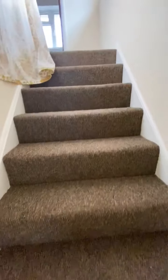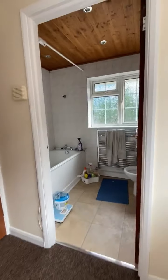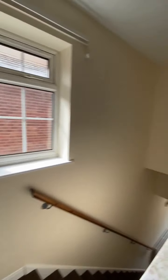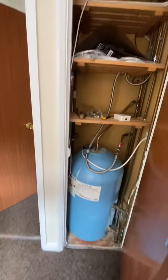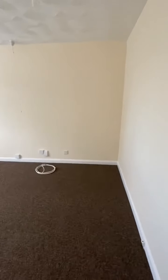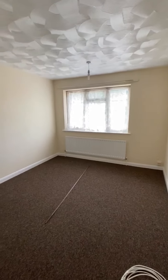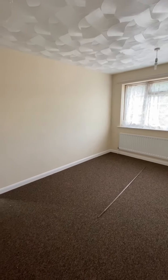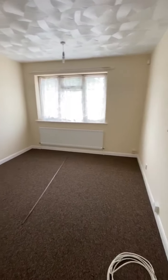New carpets to the stairwell, landing, and all three bedrooms. The landing itself has a window to the side and an airing cupboard. There are three bedrooms on the property. Bedroom one and two are a similar size; we class this as the larger of the two. It's a front-facing bedroom, newly painted in magnolia with a new brown carpet throughout — plenty of space in this room.